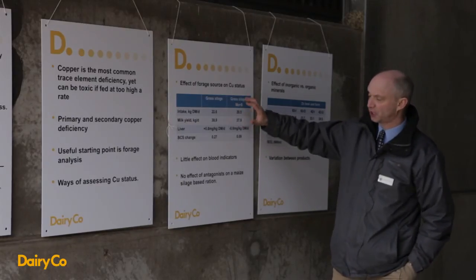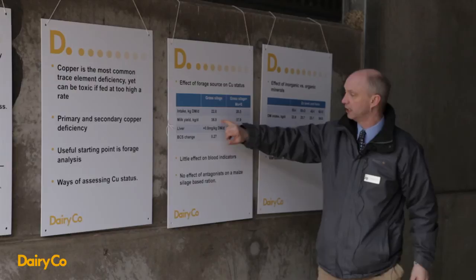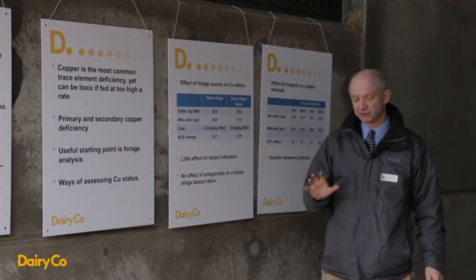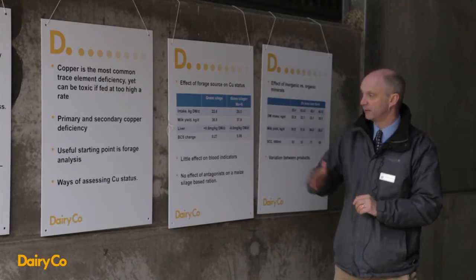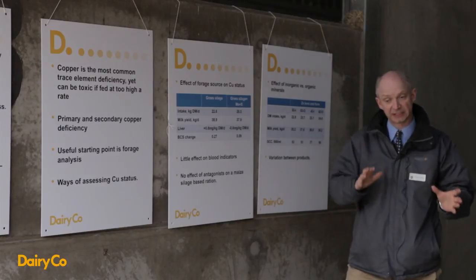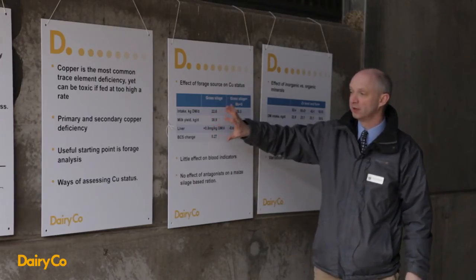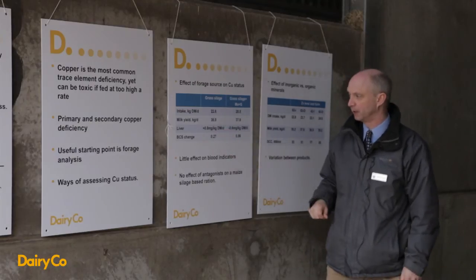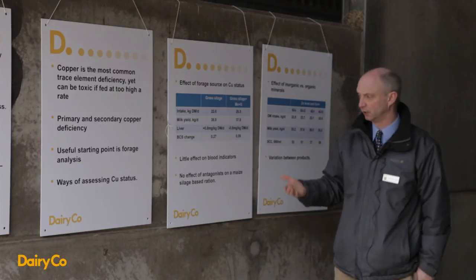We fed particularly high antagonist levels — much higher than encountered in the survey. On the grass silage based diet, this reduced intake, reduced milk yield, and caused a very dramatic decrease in liver copper levels. Surprisingly, we did not find those effects on cows fed the maize silage based ration: they continued to eat and produce the same, and liver copper levels decreased but at a much slower rate. So the basal forage is important. Also notably, the maize silage diet was fed considerably lower copper than the UK national average, yet the cows were still in positive copper balance — meaning feeding considerably below average will not necessarily result in copper deficiency.